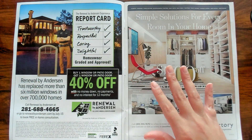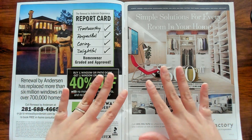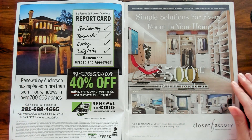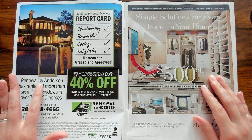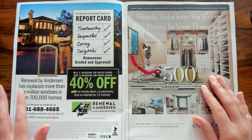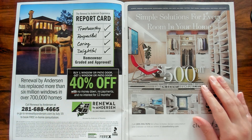It looks like I'm pretty sure this is just going to be a bunch of advertising, but it'll show you some interesting new design ideas as well. So what is this for? It says Renewal by Anderson has replaced more than six million windows in over 700,000 homes.